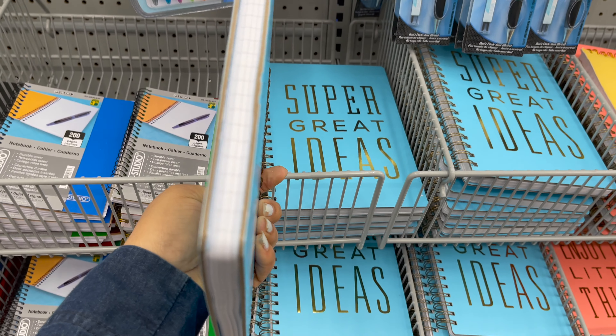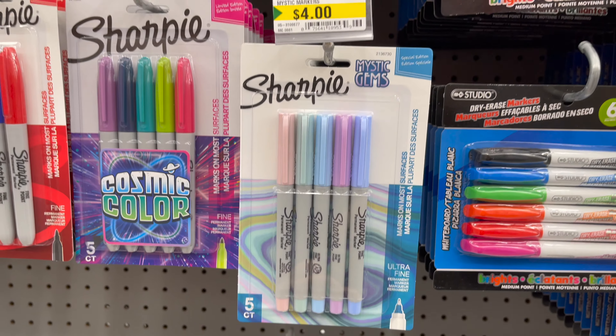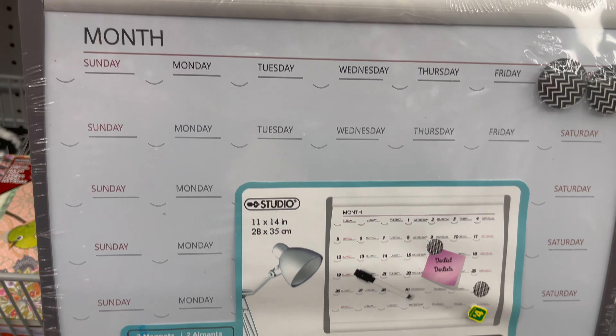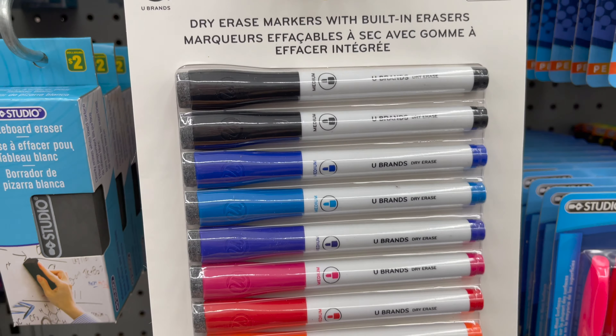These are Crayola only for $3.50. These are 10 pieces washable quick dry paint sticks only for $4. Dollarama has a variety of notebooks with a quote so you can get this only for $4, and they have so many colors to choose from. These are colorful permanent markers only for $1.50, Sharpie permanent marker only for $4, and highlighters $1.25.